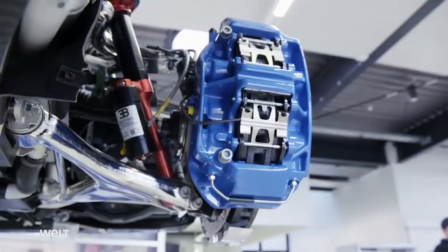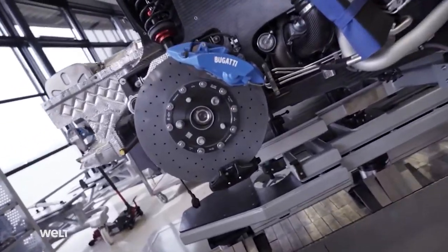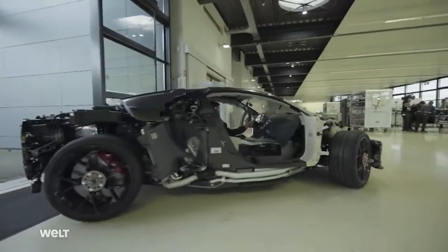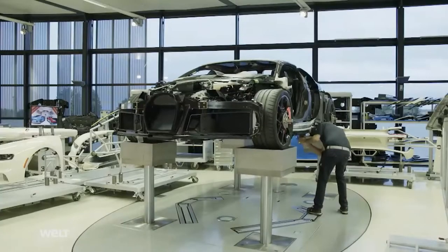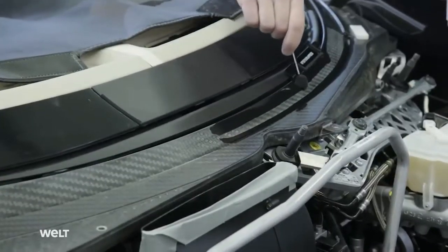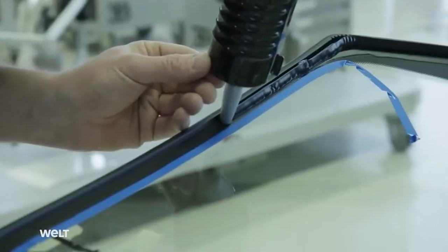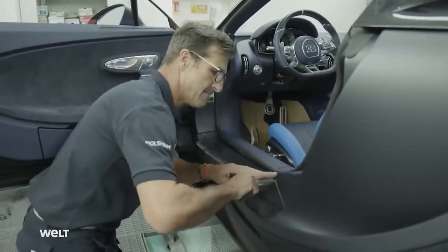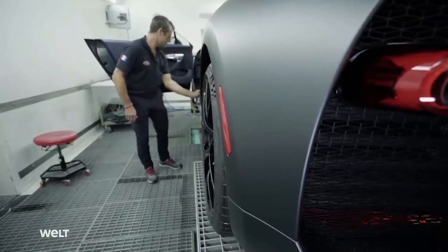The mechanical part of the Bugatti Veyron's assembly is now complete. Now comes the crafty part: styling its exterior. Technicians wear white gloves to ensure that fingerprints or scratches do not harm the surface. Each component of the Bugatti Veyron, including the doors and roofs, are installed with extreme care and precision. The sports car is then sent for painting and polishing, and a specialist ensures that the car is polished to give it a shining perfection. Every inch of the surface is thoroughly checked to ensure it is entirely flawless.